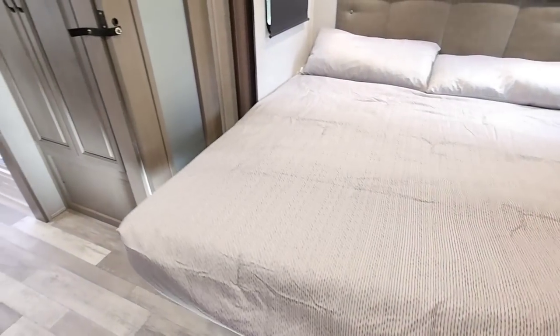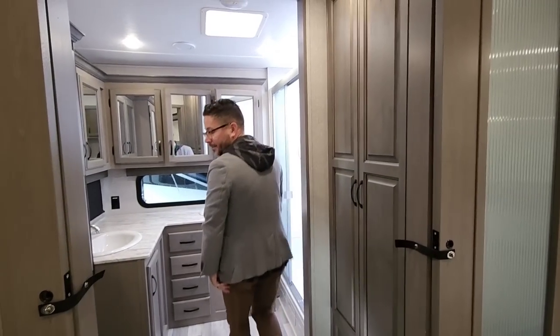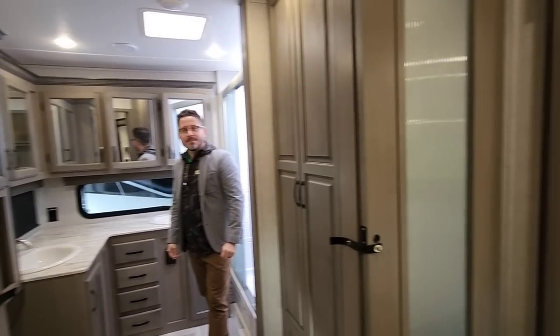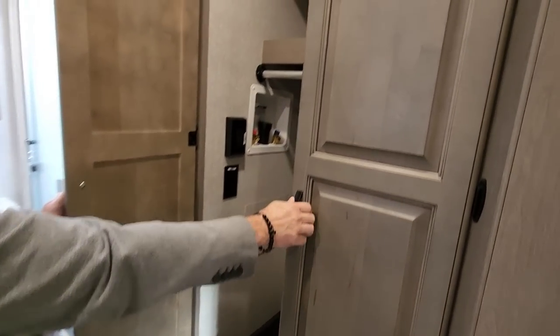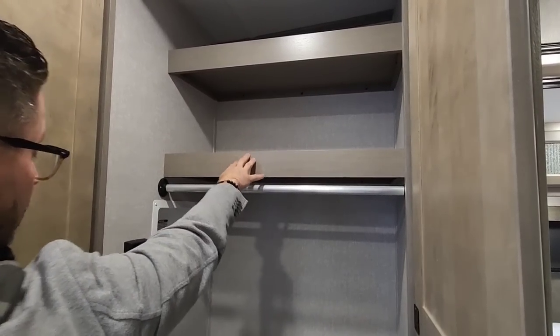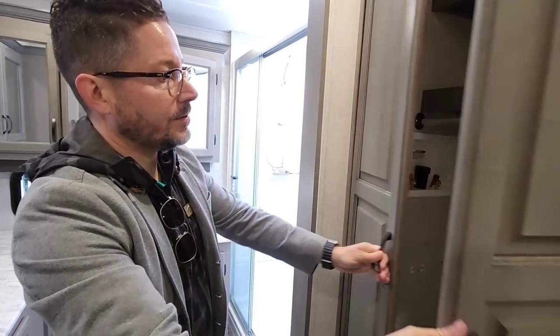Going into the master suite, one thing I'm noticing that I didn't even see on the other ones is the frosted glass doors — this looks really nice. When you slide these shut, that looks beautiful. Because this is a mid-profile Chaparral, you've got your washer and dryer closet as well. These shelves can be removed very easily at the dealer level, and you could put a stackable in here just like your Splendia.